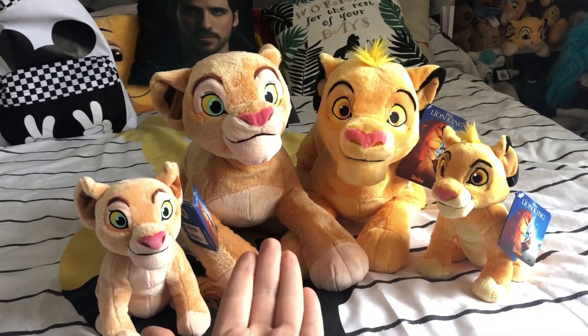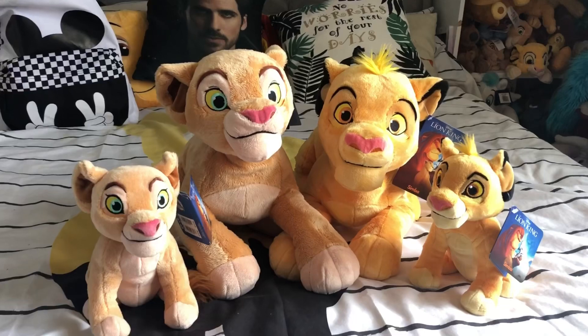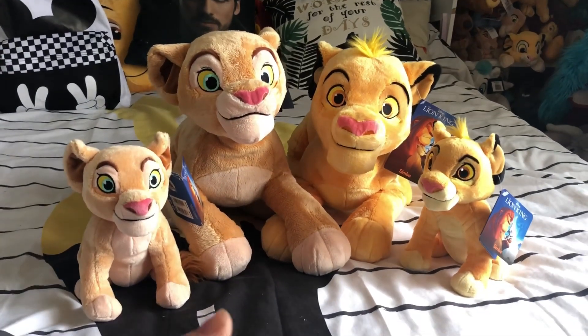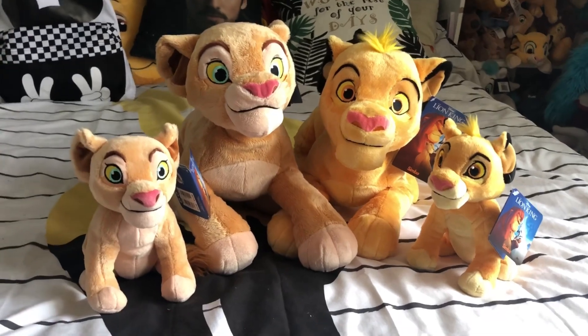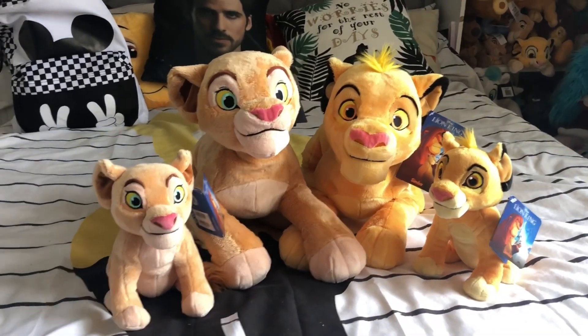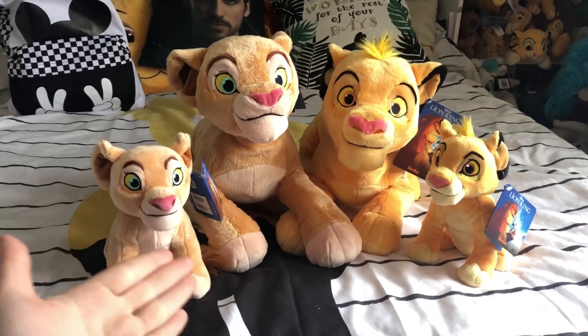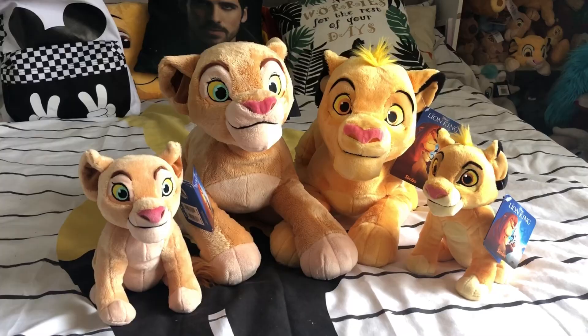So as you can see, you've got Cub Simba, Cub Nala, a little Beanie Nala, and a little Beanie Simba — and they are adorable. So if you guys are really excited for the new Lion King merch this year, leave a like rating, because I know I am and we've already started getting it. Let's get right into this video.